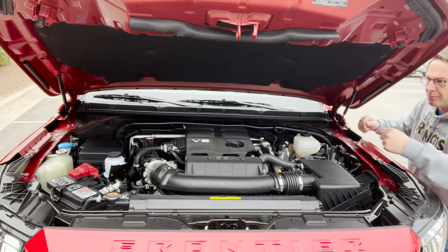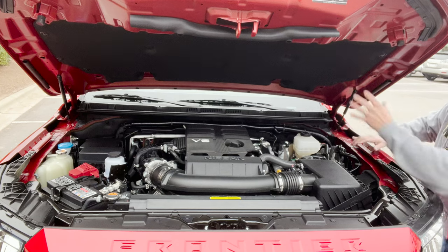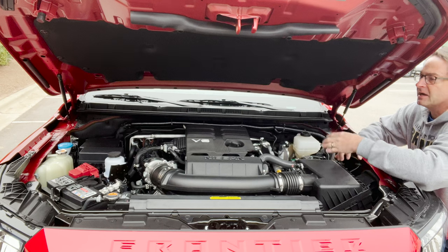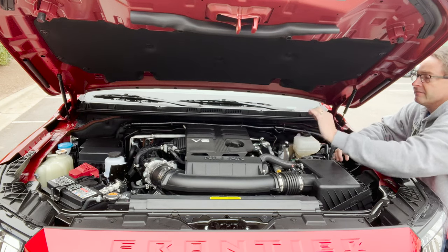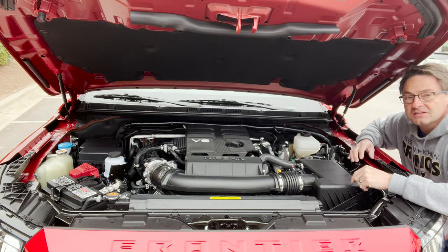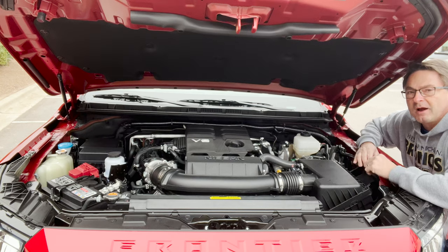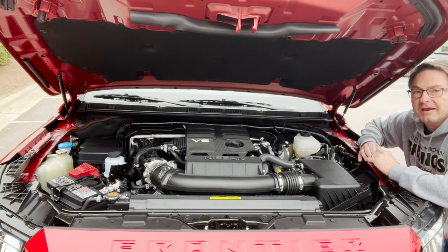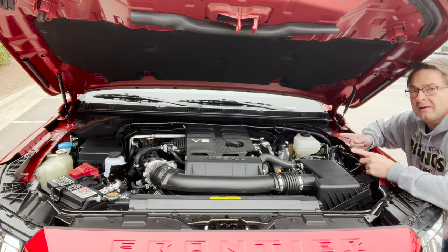We do not have a prop rod — love the pneumatic lifts. It's got soundproofing here, but this right here is magic because it's a 3.8-liter V6 engine. Get this: 310 horsepower, 281 pound-feet of torque, matched with a nine-speed automatic transmission. It's got some power, got some pep.